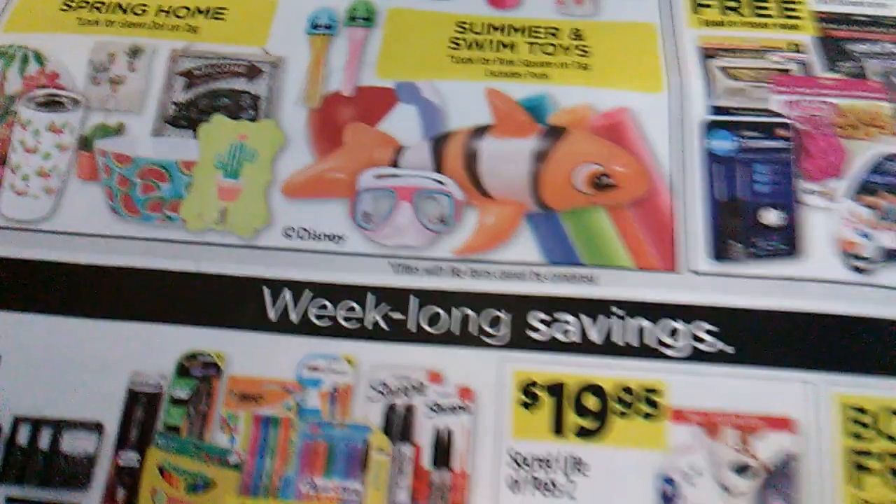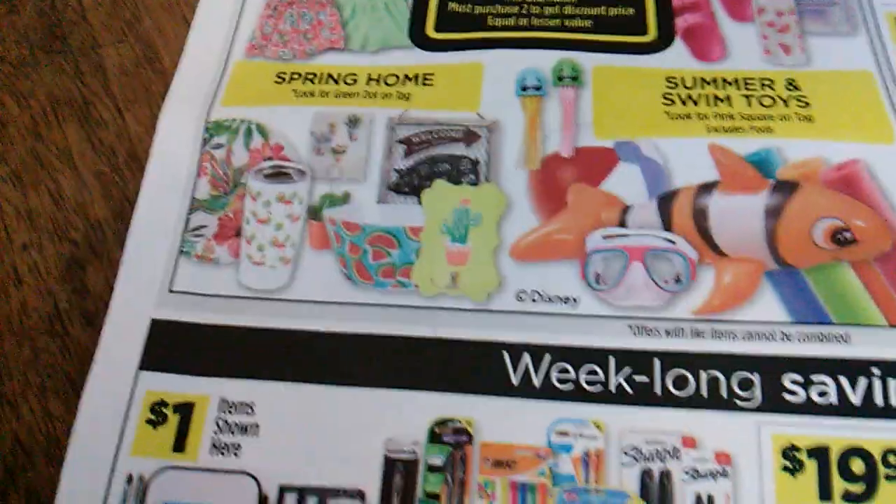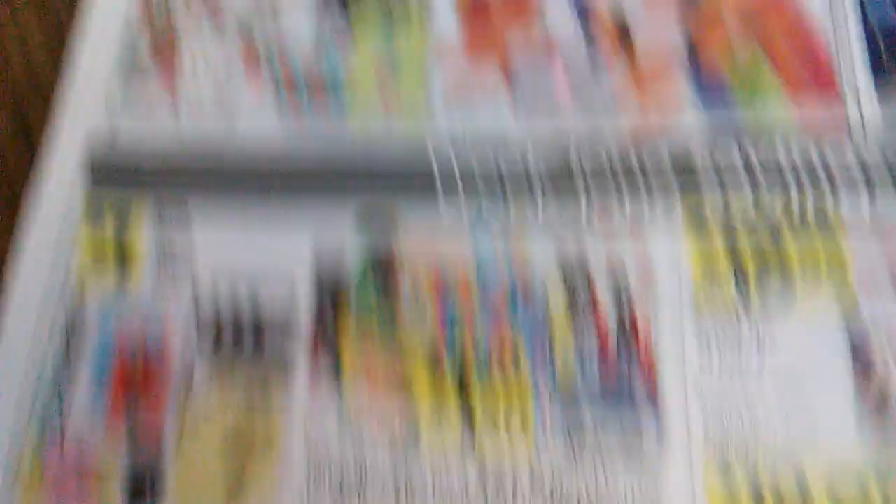It's always more fun to go into the store. The sale paper is nice, but they always have great deals in the store.